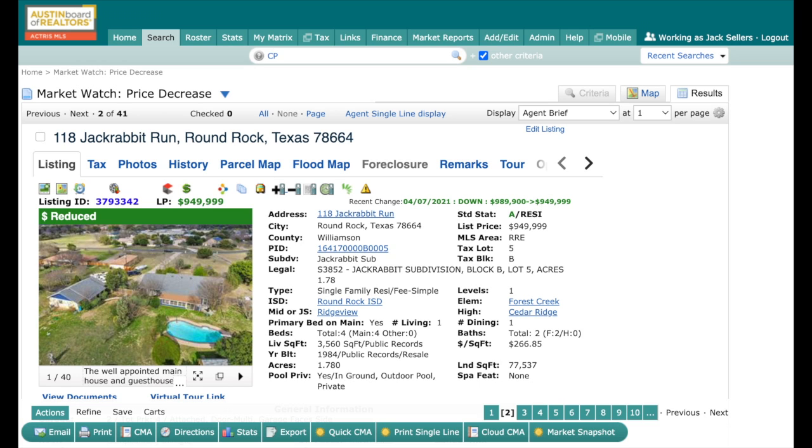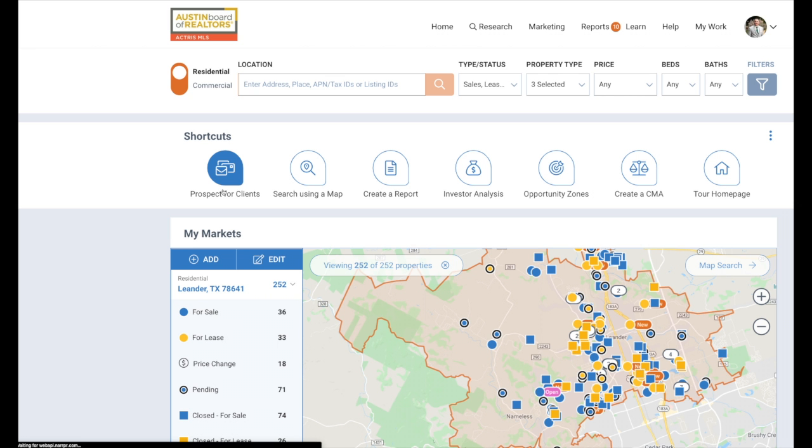Whenever you are on a listing, simply go and look for these logos, these icons, and look for the RPR logo — it's this one with the four dots, multicolor. What you're going to do is click on that.